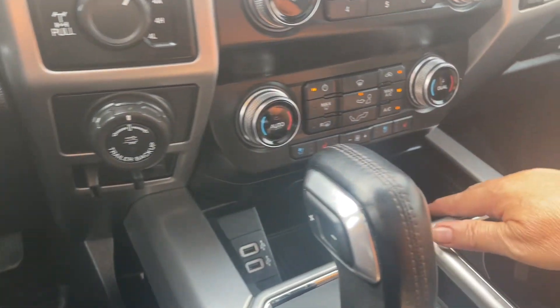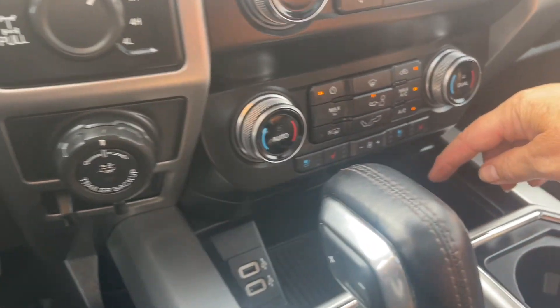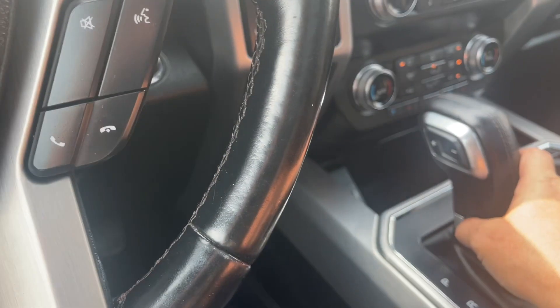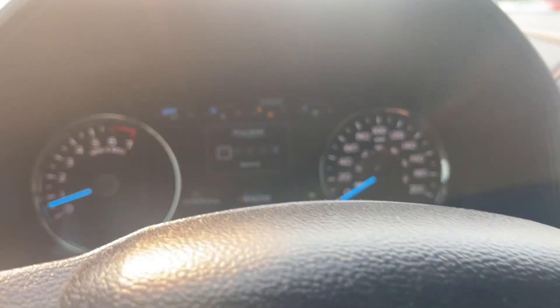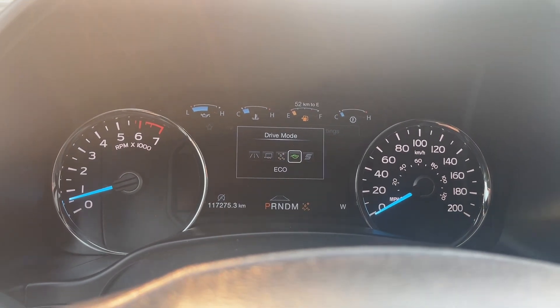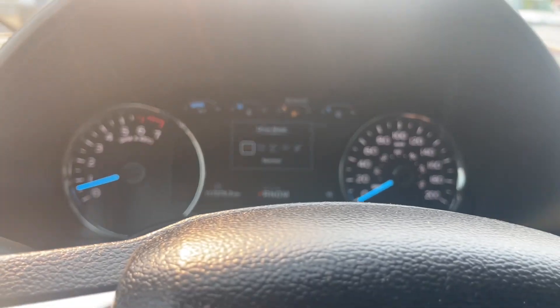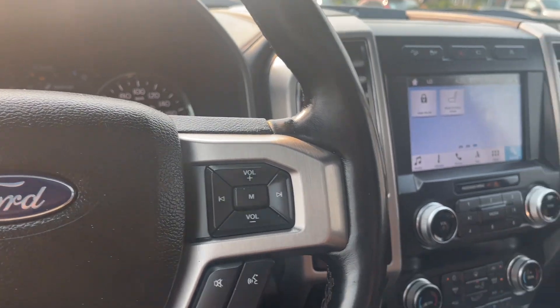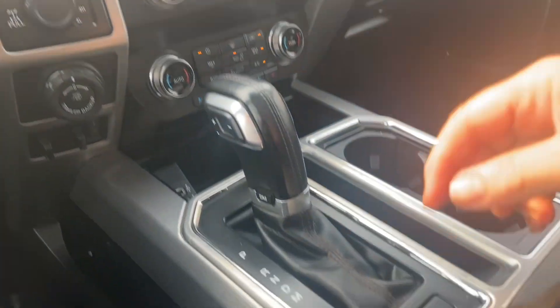Down in the cubby, we have USB outlets and a place to put items, automatic select shifter, and drive mode. When we press it, we'll see it appear on the dash: normal, tow haul, snow/wet, eco, and sport — and then you can go back around again. So as your road conditions or weather changes, or just how you're feeling about how you want to be driving, you can make changes to that.